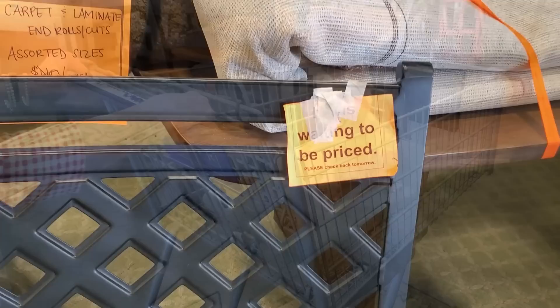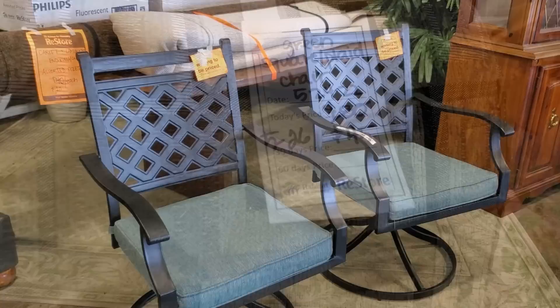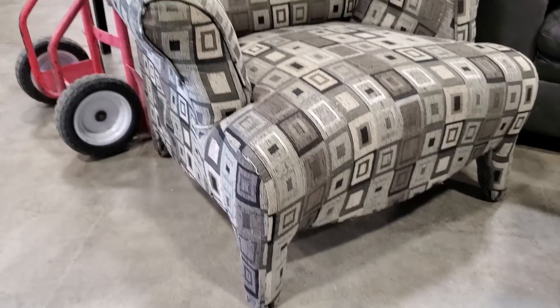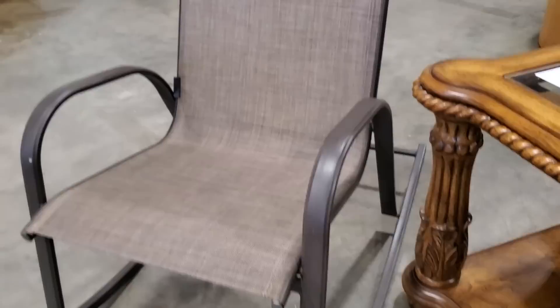And I wanted to showcase this — so this ReStore does a little teaser. They set items out that are waiting to be priced for the next day, which entices you to come back. We saw this chair last week for $80 — you're not going to pay that today, it's $45. Again, like I said, you should come several times a week just to see what they've marked down. And I love this outdoor sling rocking chair for $50 — I thought that was in really good condition, and at big box stores it's going to be probably twice the price.